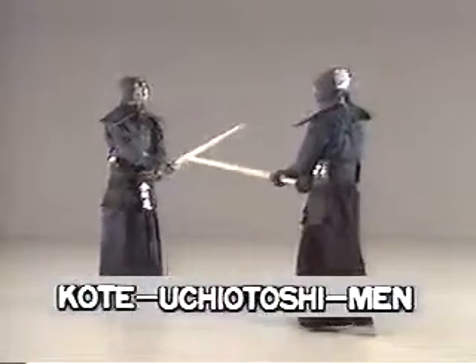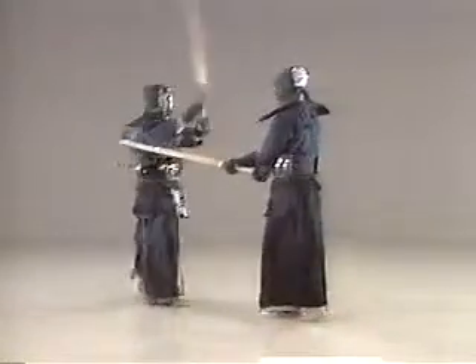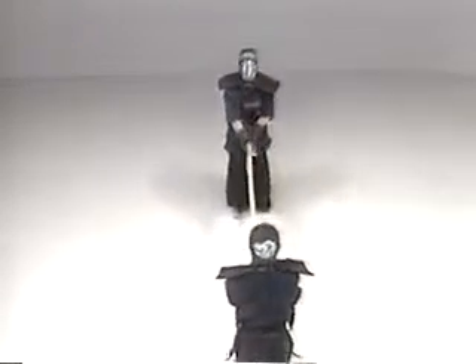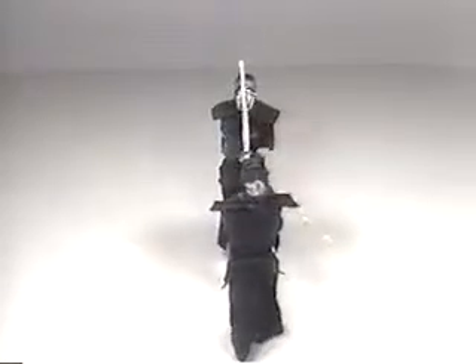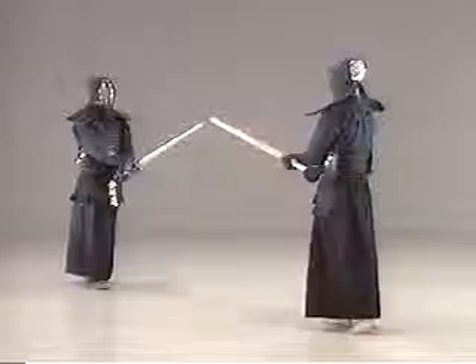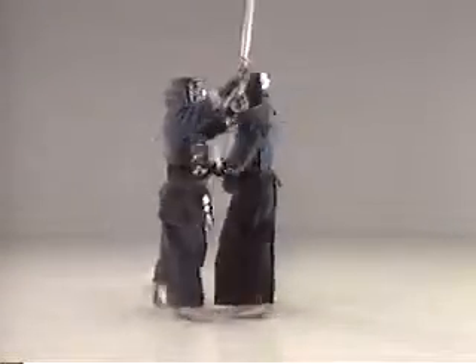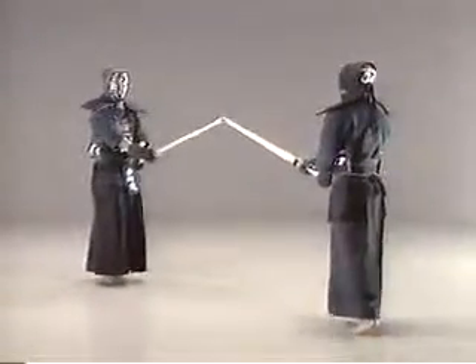Parry your opponent's kote strike and instantly strike at his men. The secret is to deliver an even sharper strike than your opponent's kote strike, with flexible handwork and quick forward footwork. When you conduct uchi otoshi waza, you must coordinate your strike with the direction and speed of the shinai of your opponent.